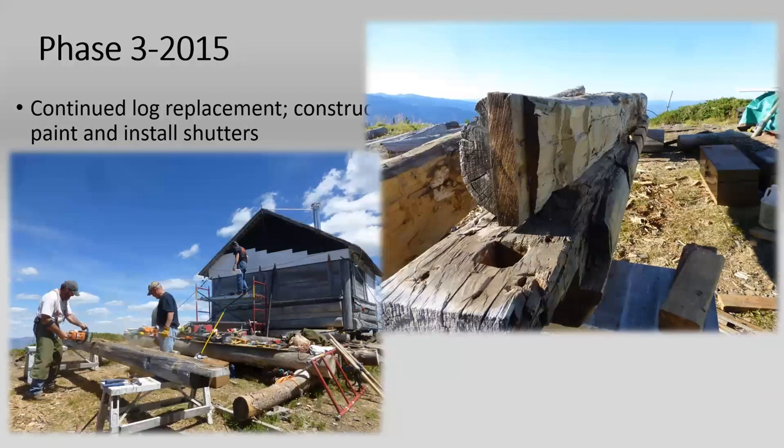In 2015, more log replacement. These logs are the original logs. When doing log replacement, we don't just take out the whole log and slap a new one in — if there's retainable quality in any part of the log, we're going to save it. That takes more time. We did a lot of what we call splicing or Dutchmanning of the logs: we cut out the rotten sections and spliced them together. Trying to match up the diameter and dimensions of the log is a real challenge.